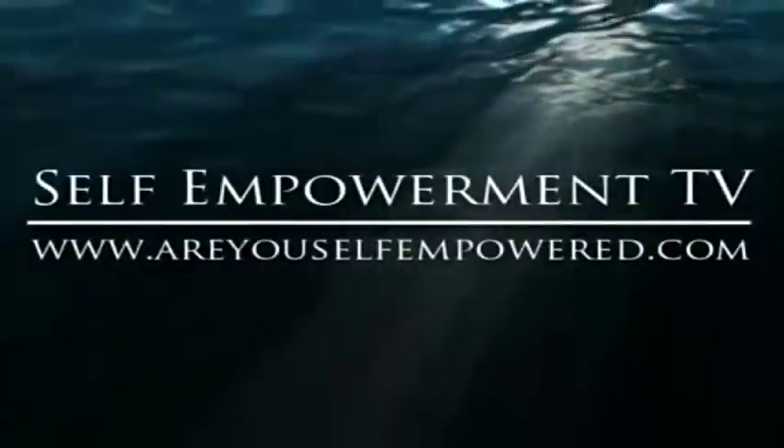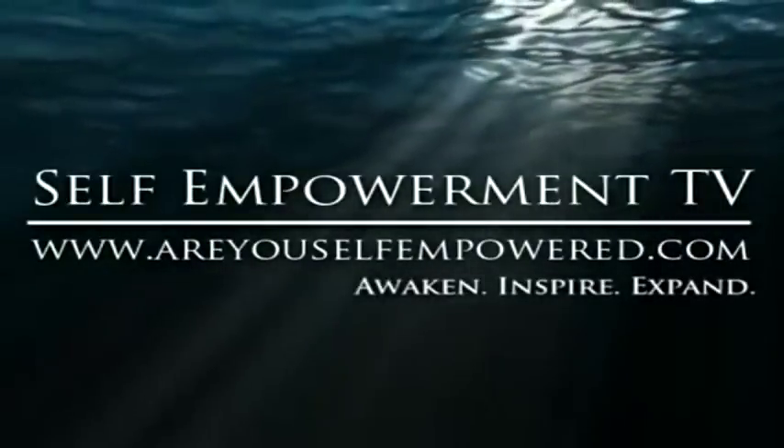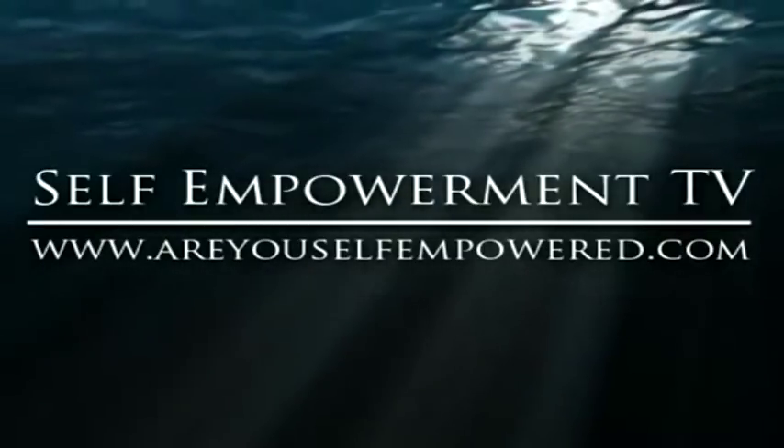Self-Empowerment TV — awaken, inspire, expand. Hello, I'm Brad Johnson, and welcome to Self-Empowerment TV.